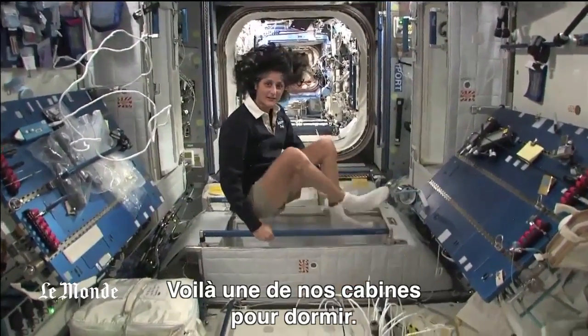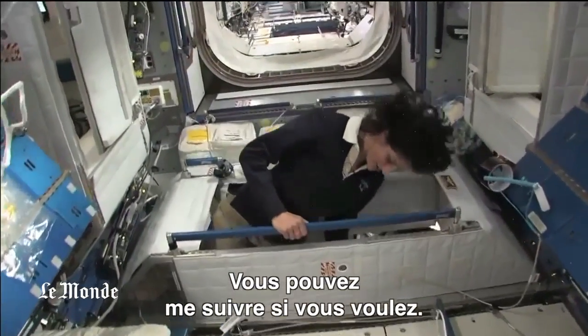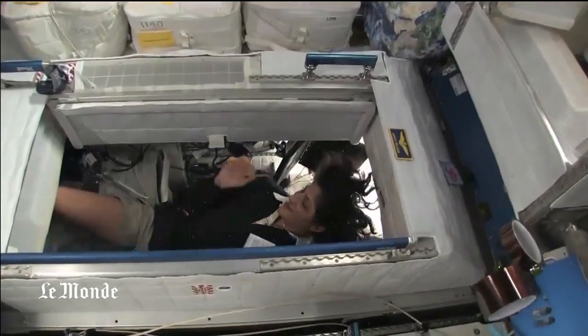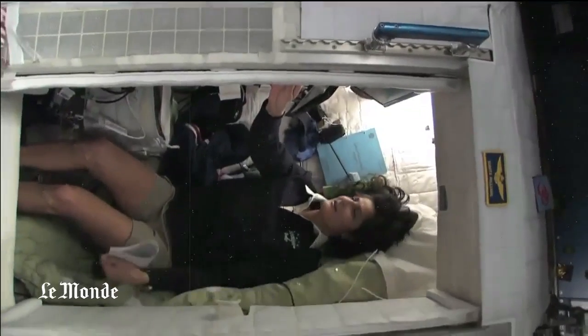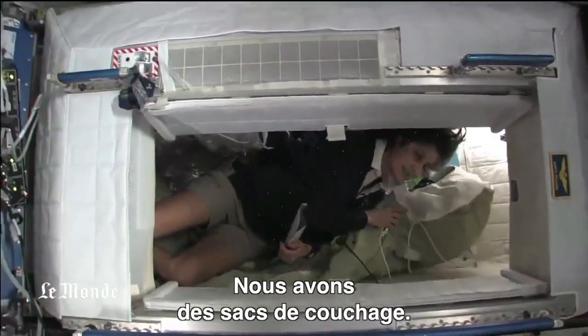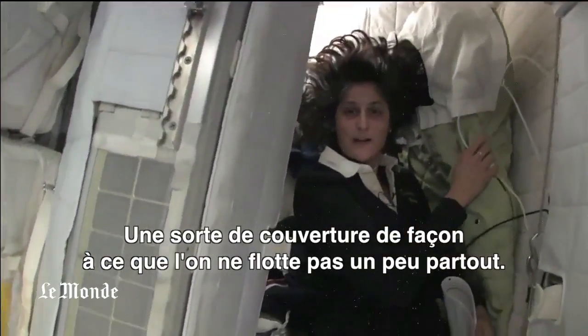Here's one sleep station right here. I'm going in right now — you can follow me if you want. So I'm inside. It's sort of like a little phone booth, but it's pretty comfy. I've got a sleeping bag right here that we sleep in, so we don't fly all over the place.